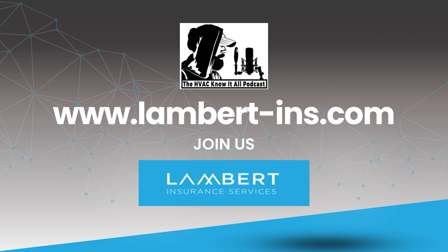As an HVAC contractor, we need to be insured and it makes a lot of sense to have the same insurance company look after all our needs. Lambert Insurance Services has been protecting HVAC contractors since 2009 — from general liability to workers comp, bonding, commercial auto, and more. They've got you covered. Call Lambert Insurance Services for a free quote at 801-937-7030.